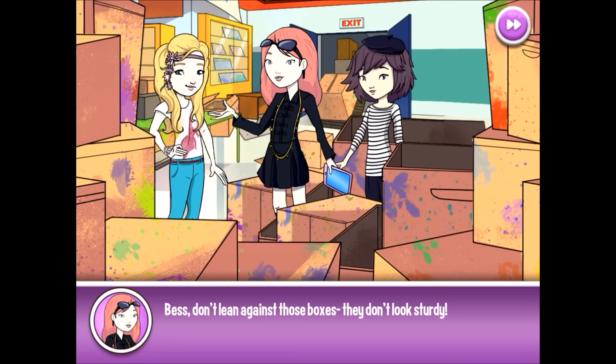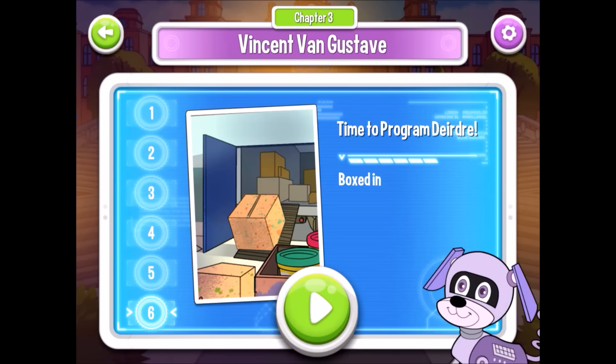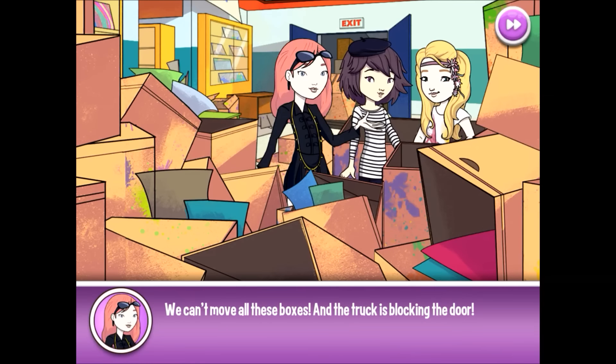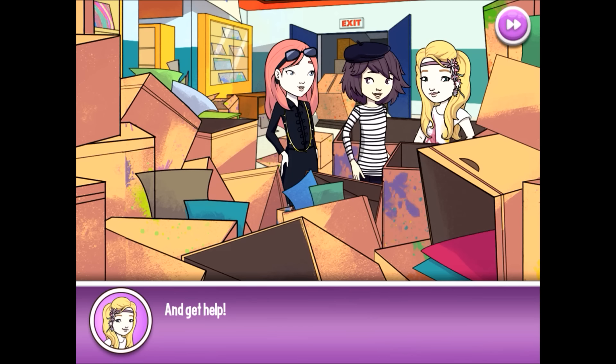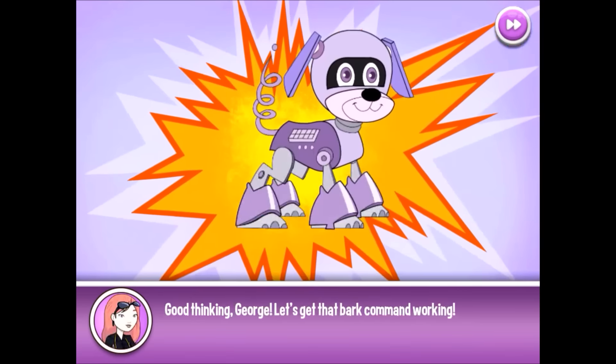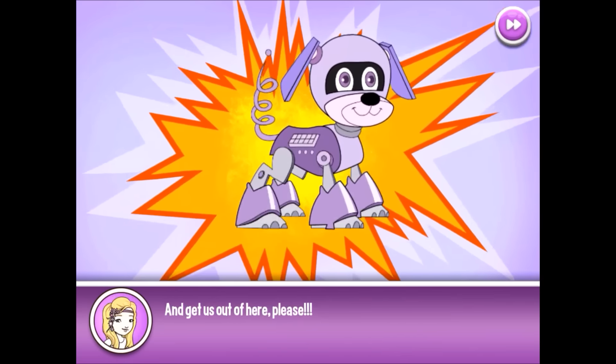Bess, don't lean against those boxes — they don't look sturdy. Bess! Seriously, Bess? We can't move all these boxes and the truck is blocking the door. I have an idea! Let's send our puppy through these boxes and code him to Bark of a Storm, and get help! Good thinking, George! Let's get that Bark command working and get us out of here!